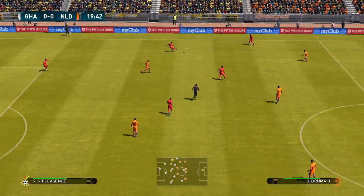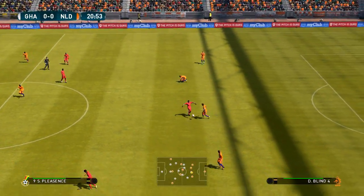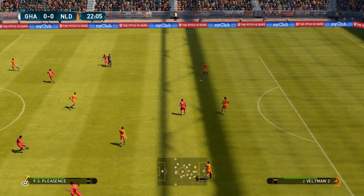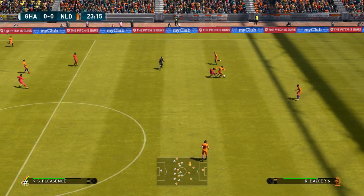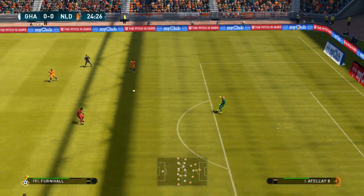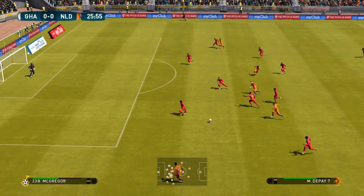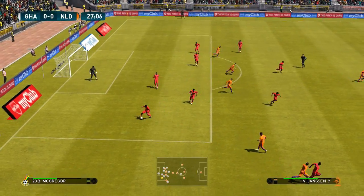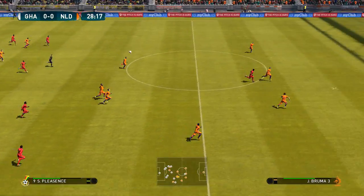Well, each team knows that they're still well below standard and it's a question of which can find a way out. Joel Veltman, all the way back and they start again. Gets it upfield, plays it out to the wing.